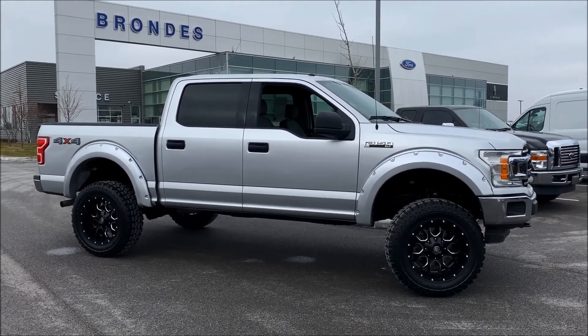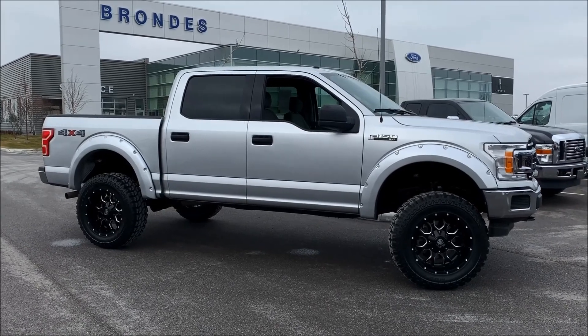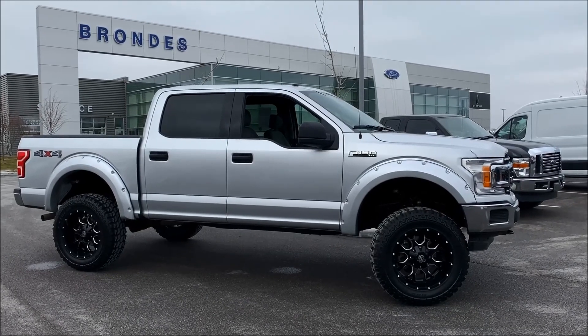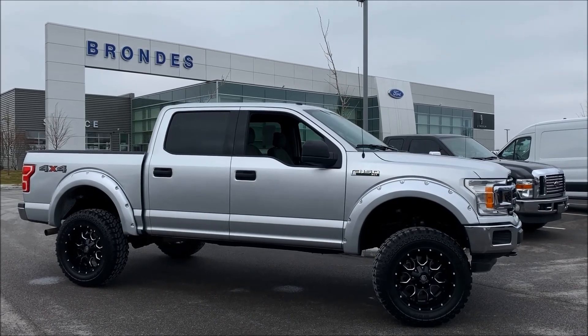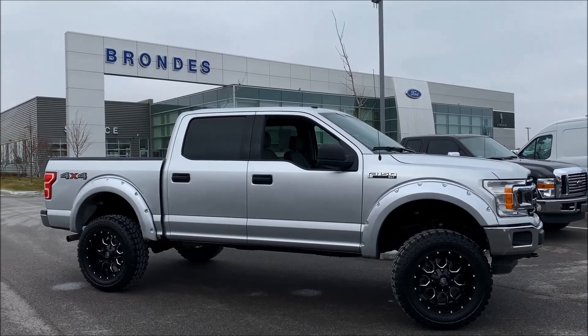Scroll through there — this is a 2018 XLT crew cab four-by-four with nice extras including trailer tow package, four-inch lift kit, and Mayhem wheels. This truck is ready to go. I'm Andy the Internet Guy at Brondes Ford Lincoln Maumee. Do not hesitate to call us at 419-887-1511 or stop in.